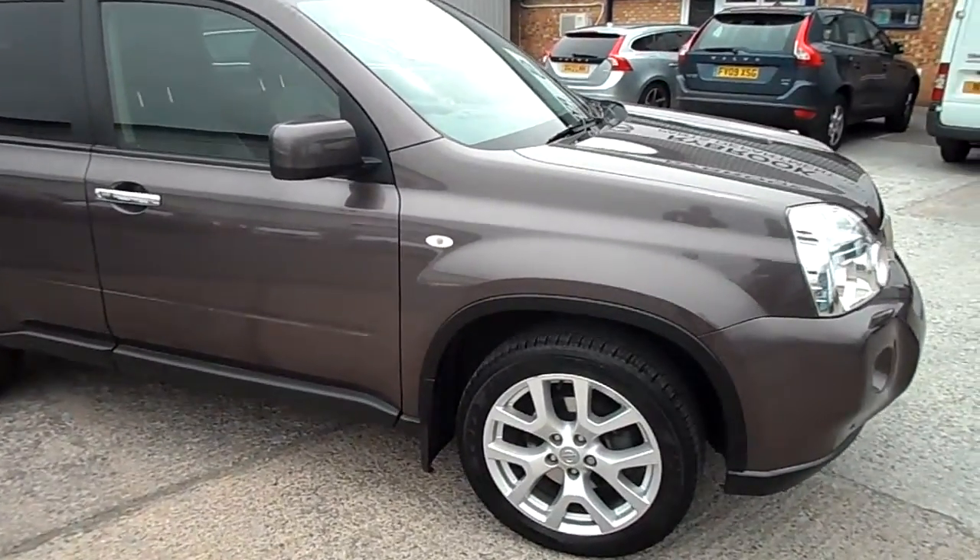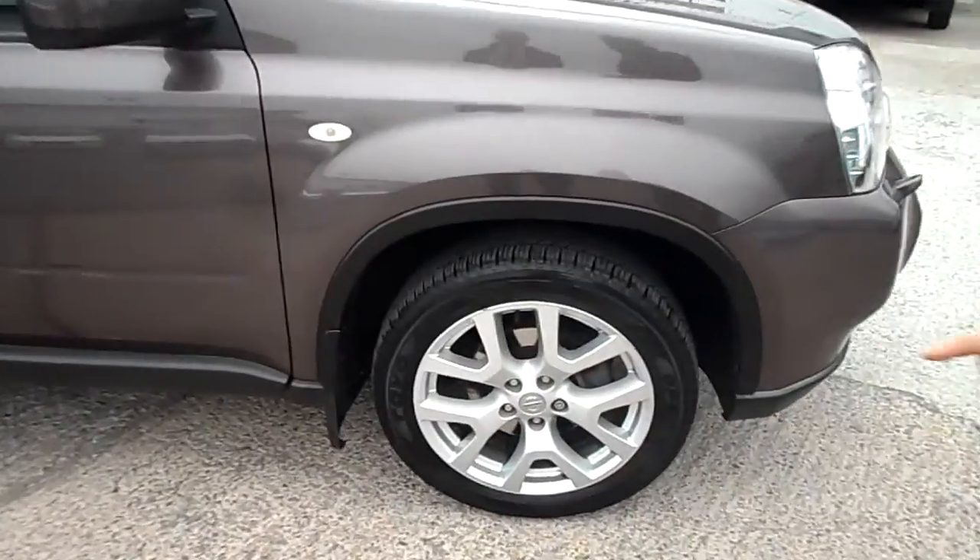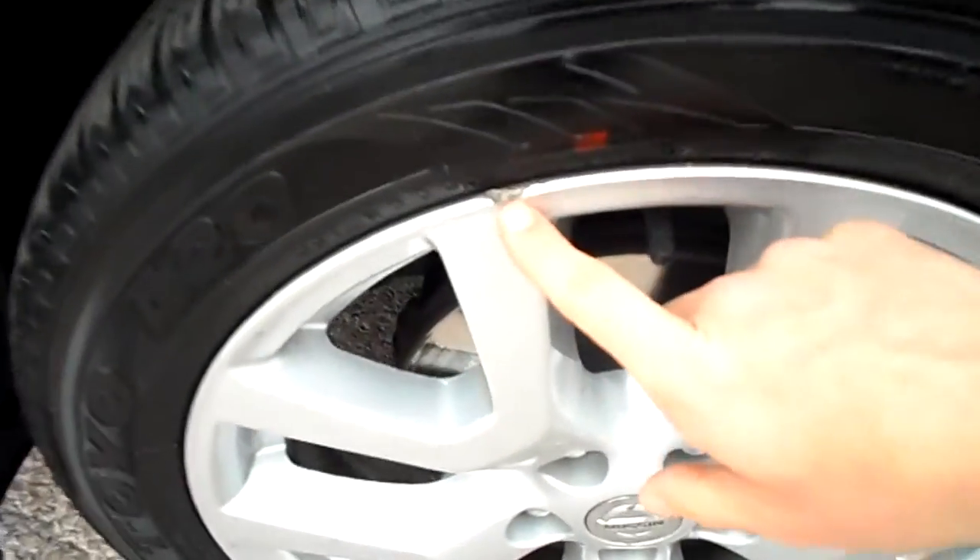Front driver's alloy, there's a small chip on it. To the top we've got a very light crease here, just on the driver's front door. Finished in grey metallic. Couple of little stone chips to the lower door area and one or two down the edge.